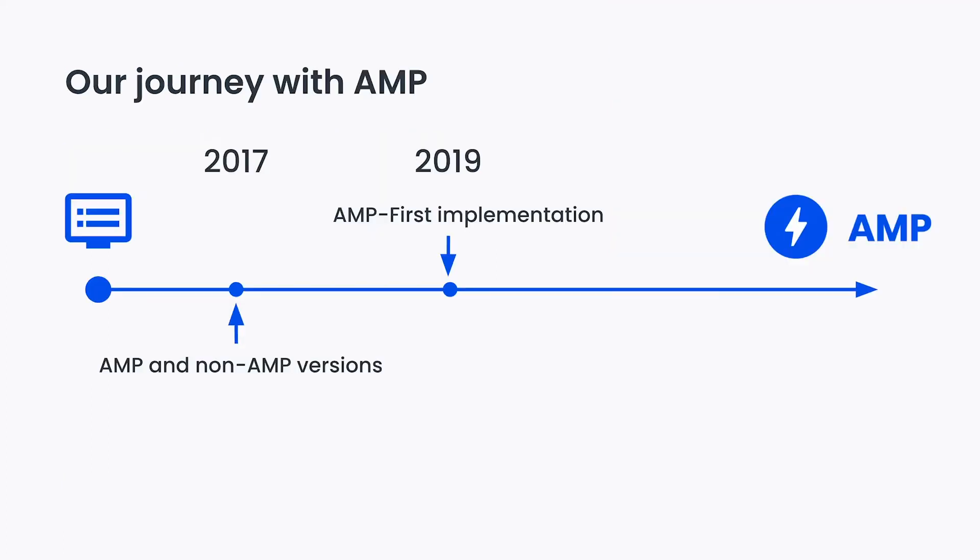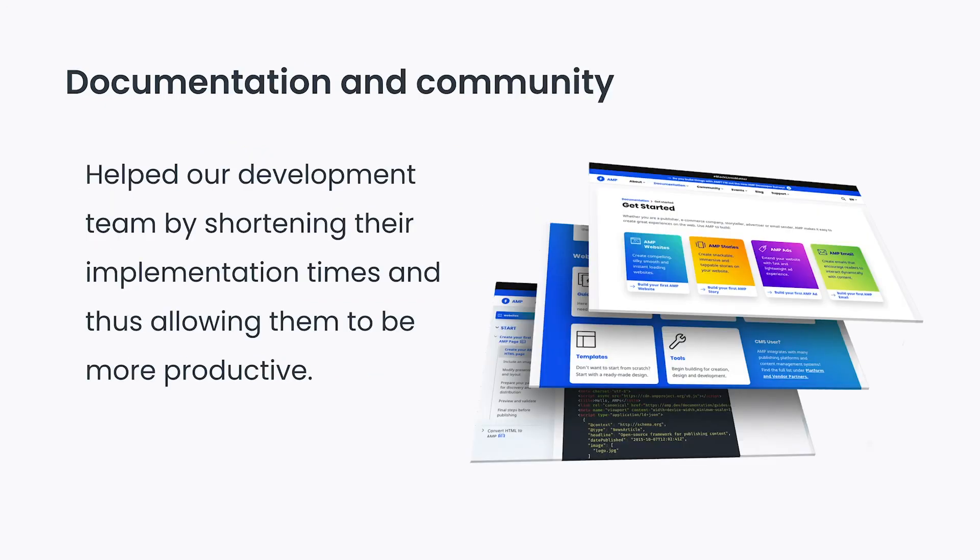So, as you can see, our development with AMP was possible with just two simple steps. Thanks to its well-organized documentation and support from a large community across the web, AMP makes it very easy to develop by being simple and clear. This helped the development team shortening the implementation times and thus allowing them to be more productive.